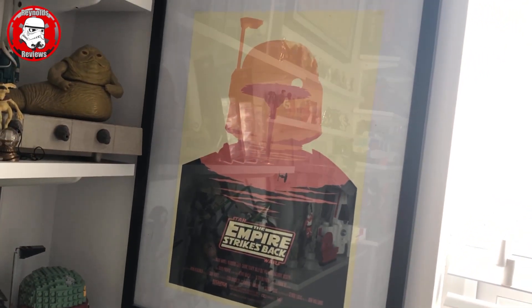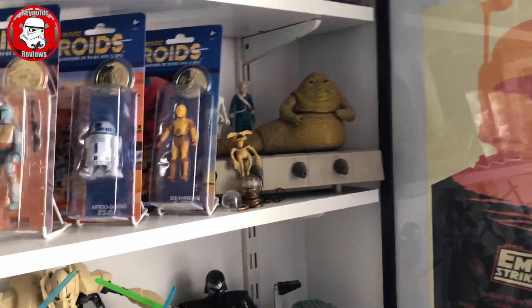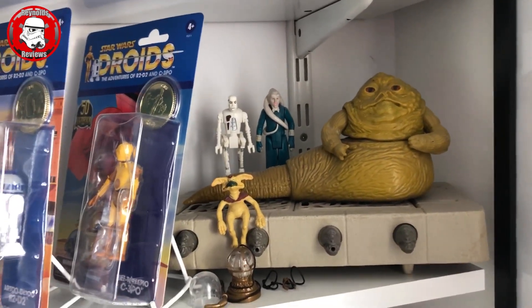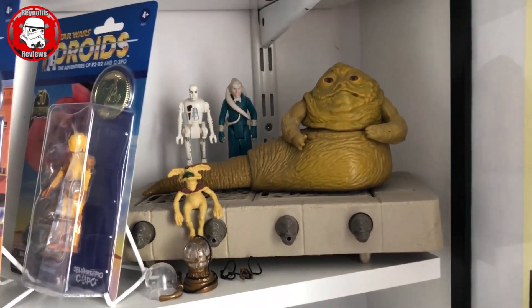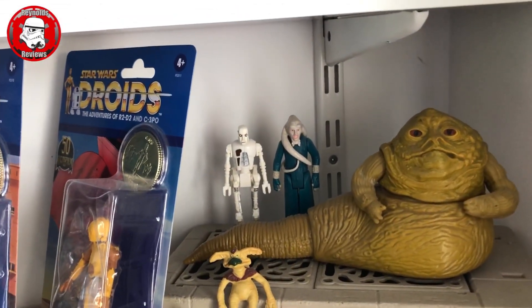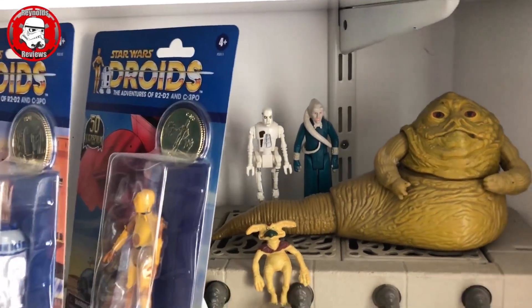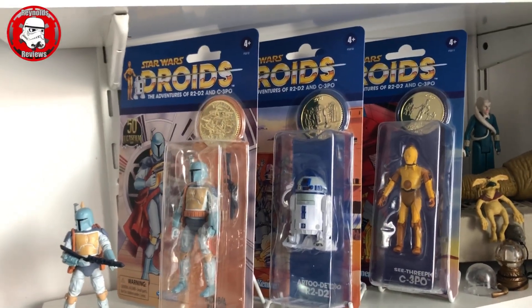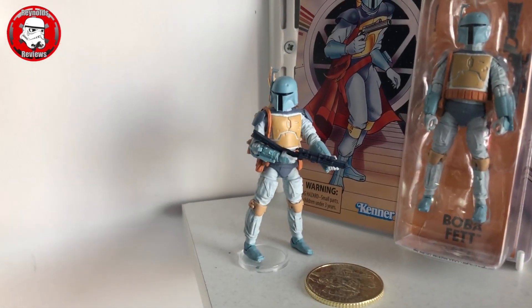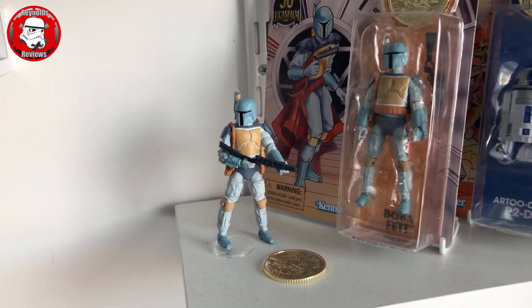We've got my Empire Strikes Back Boba Fett Cloud City picture - love that, sorry about the reflection. Then we've got my vintage Jabba the Hutt - I just need the table for the bomb and everything to go on. We've got Salacious Crumb, Bib Fortuna, and 8D8 at the back. Then we've got my 3.75-inch droids figures: C-3PO, R2-D2, Boba Fett, and a loose Boba Fett very kindly sent to me by Michael Chapman - he's got a YouTube channel, check him out, link in the description.